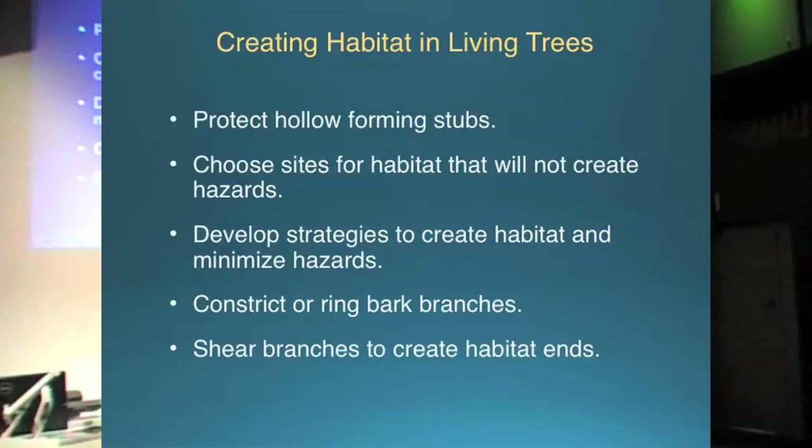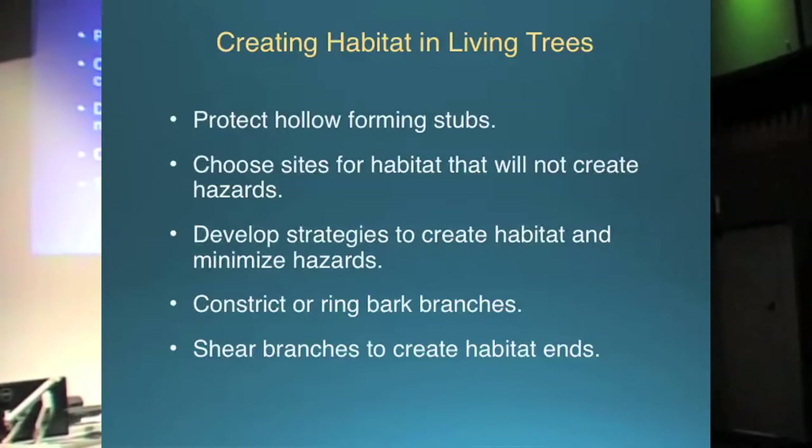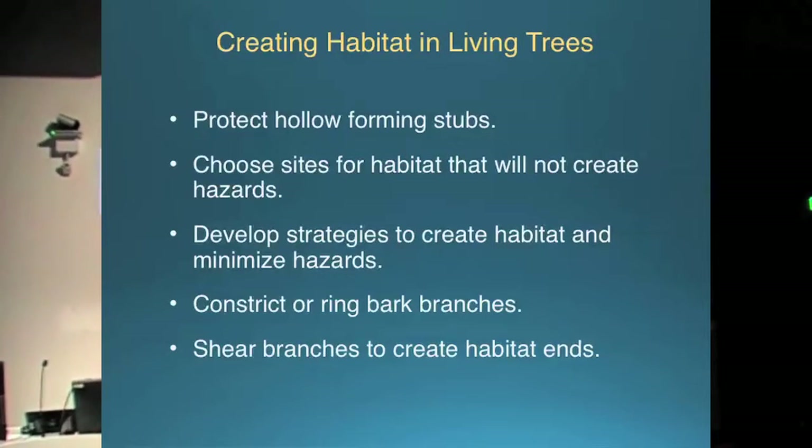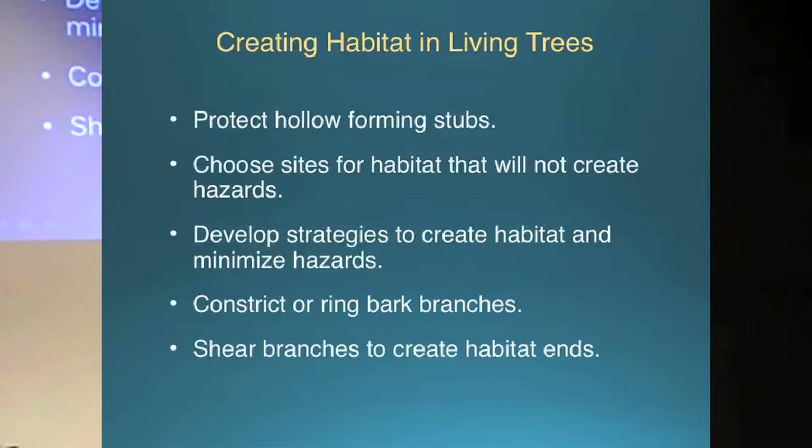Putting hollows in living trees for long term is a pretty contentious issue. We've got a lot of arborists here, and actually creating a hole in a living tree creates a weak point and a potential for failure. A couple of locations where it's suitable: where epicormics can be monitored, or in large dead stubs within living trees. It's quite easy and quite reasonable to do it in large dead stubs — you'll speed up the decay process and have a hollow in a tree that instead of waiting one or two hundred years, you'll have it in one or two hours' worth of work.